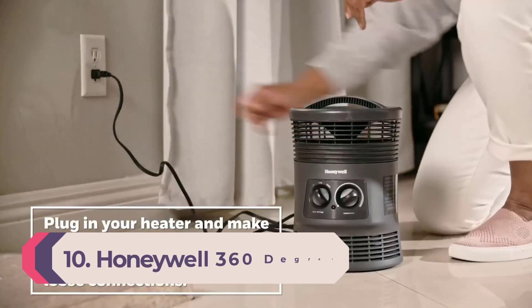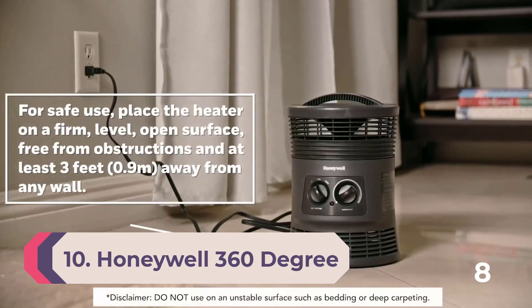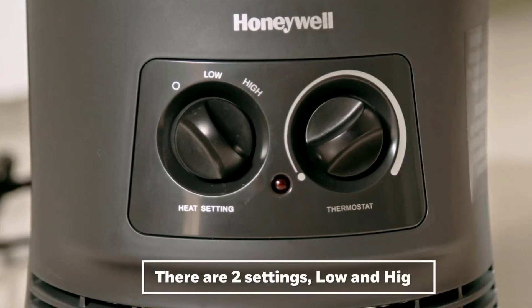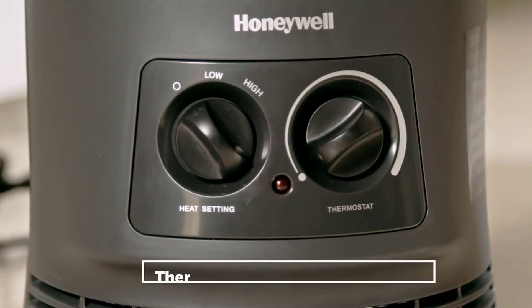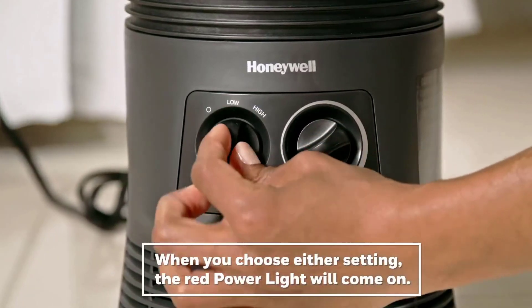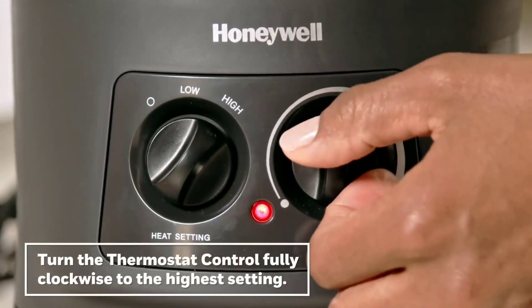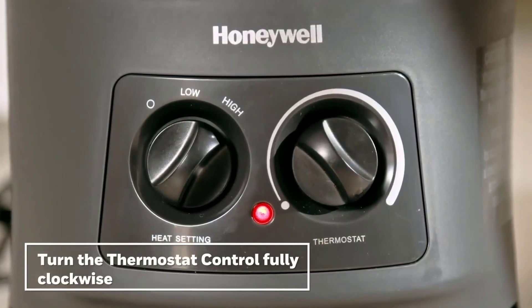Number 10: Honeywell 360 Degree Surround Heater. The Honeywell 360 Degree Surround Heater is a no-nonsense model for heating a small area. It's perfect if you're looking to take the chill off when working at a desk or hunkered down on the couch. On its high heat setting, it was only able to get a 15 by 10 foot room 2 to 5 degrees Fahrenheit warmer depending on where you stood, and didn't heat particularly evenly.